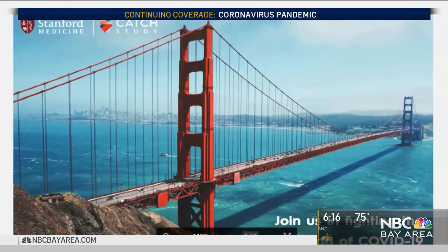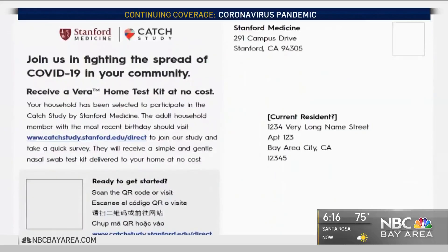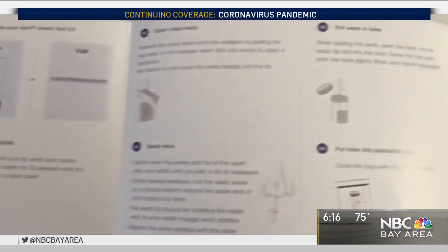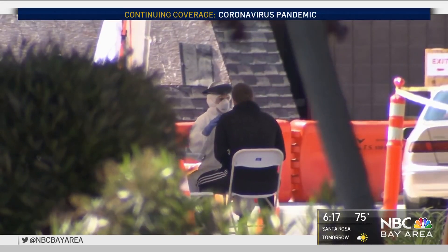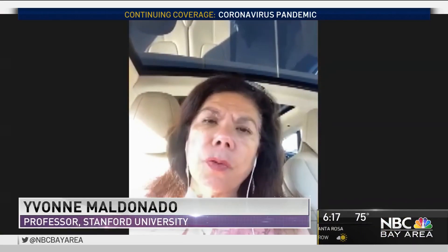What we're doing is connecting testing capacity to people who need the tests. Stanford's School of Medicine launched the research study this week called CATCH — the Community Alliance to Test Coronavirus at Home. Researchers say the study will help them figure out a more accurate number of COVID cases in the Bay Area and help them identify hot spots too. What we want to do is track people who might be infected and people who aren't infected.